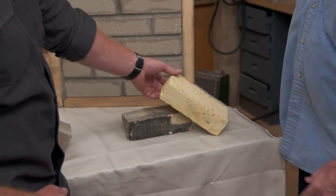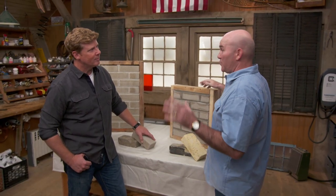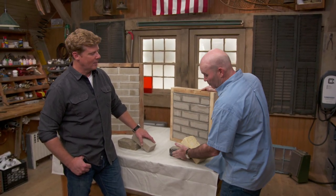But it didn't stay that way. Unfortunately, it's a very, very porous brick. So after about 30 years, everything that they had put up has turned black.